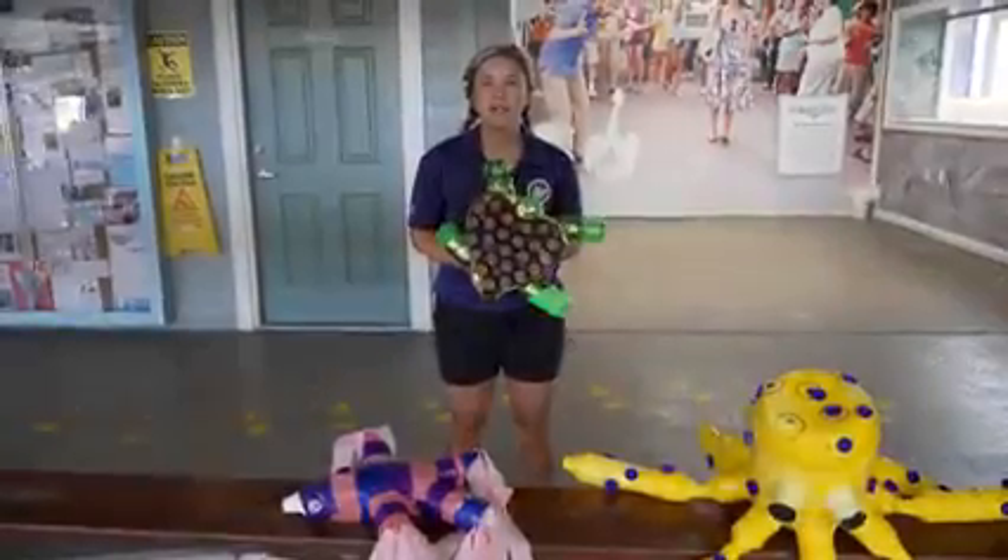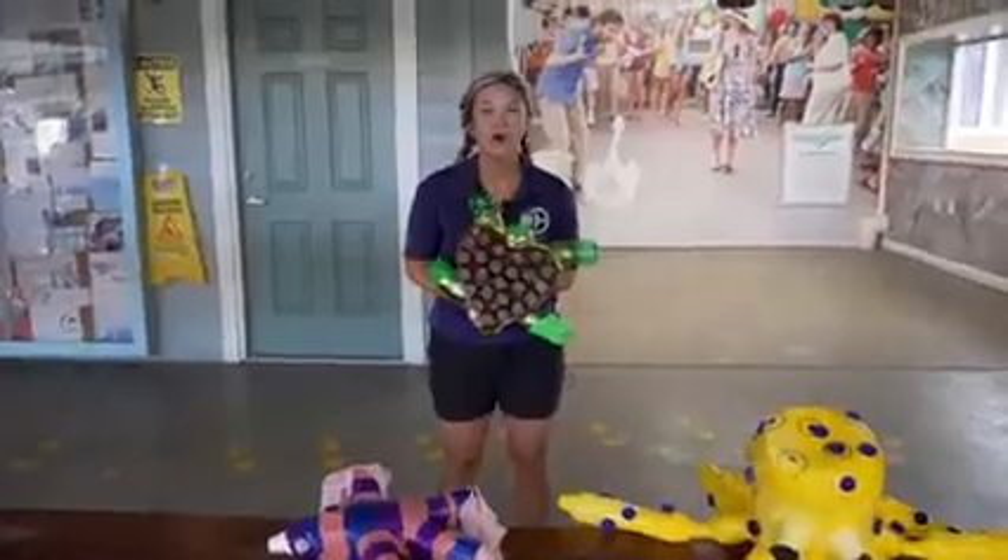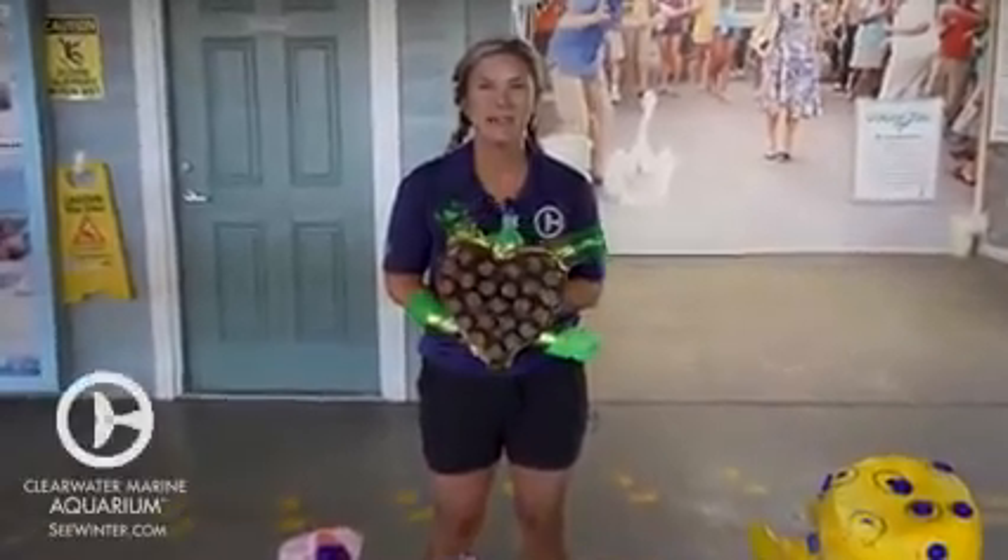Congratulations to our winner, Deer Park Elementary. Thank you to all the schools for participating this year, and Happy Earth Day.